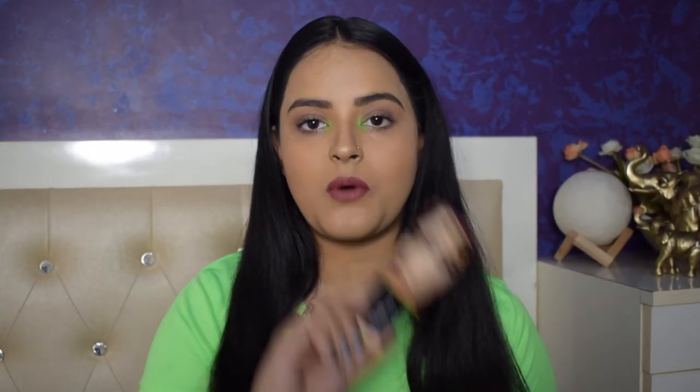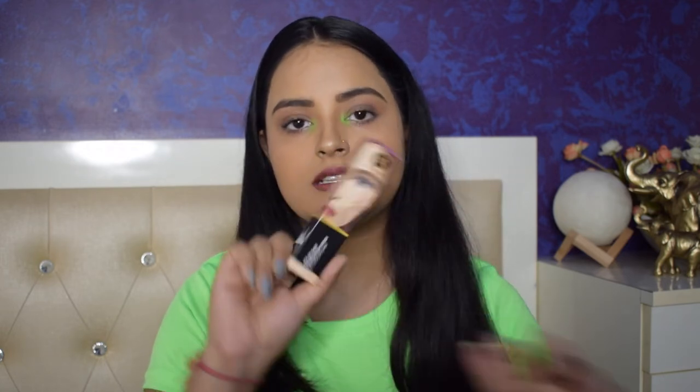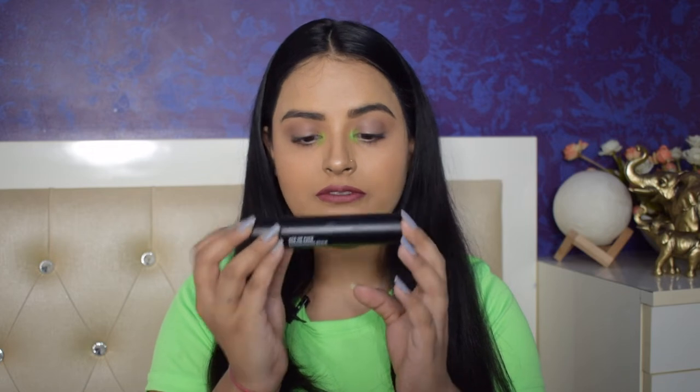The first thing I bought is the Sugar Ace of Face Foundation Stick. I've been wanting to try Sugar foundations for a very long time and have heard such good reviews about this. This is the outer packaging — I really love Sugar's packaging. This is the actual product; it's a very classy, sturdy packaging. The color is a pretty matte black. I'm in the shade 30 Chocokino. It is a cruelty-free product.